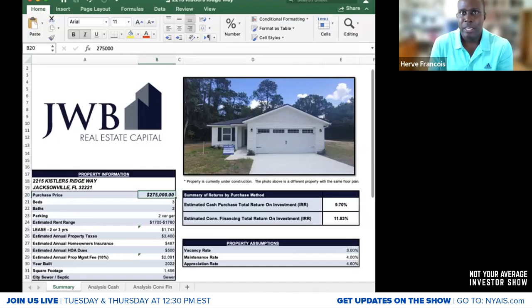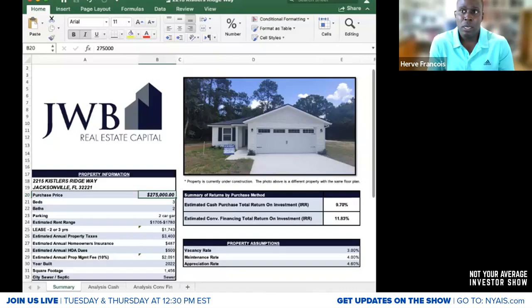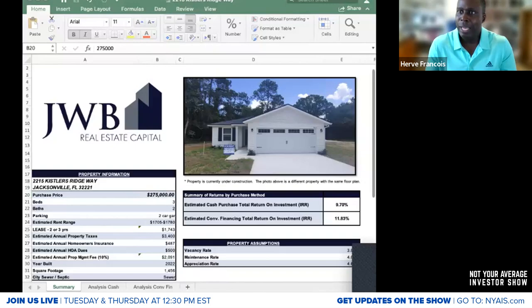Of my six homes with JWB, one I bought four years ago is in a not-so-great area. It's still cash-flowing, and the tenants renewed their lease for two years — but there was no significant rent bump because the local market wouldn't support it. My other properties that went through lease renewal saw significant rent bumps. So neighborhood matters a lot. If this property is in a strong neighborhood, I'm all in.